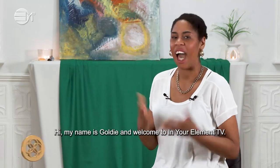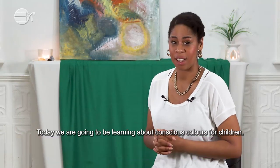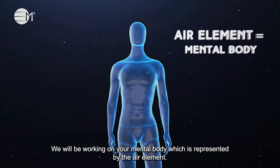Hi, my name is Goldie and welcome to In Your Element TV. Today we are going to be learning about conscious colours for children. We will be working on your mental body which is represented by the air element.